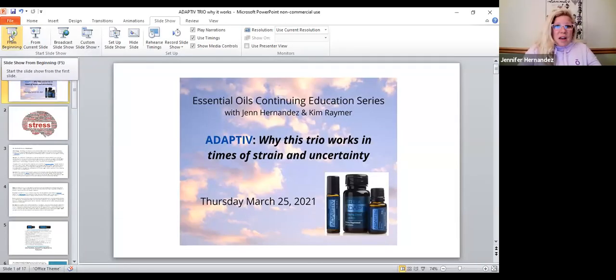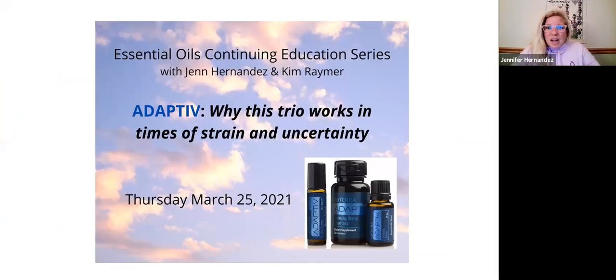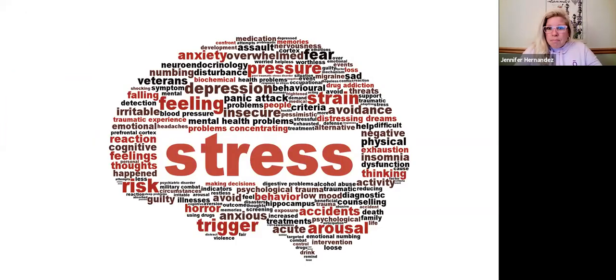Absolutely. Thank you for that beautiful introduction, Kim. Let's just get right to it — I'm going to share my screen and we have a little presentation. We'll save questions for the end. This is really about the Adaptive Trio: why this Adaptive Trio works in times of strain and uncertainty, which, as we all know, has been this last 12 months plus.